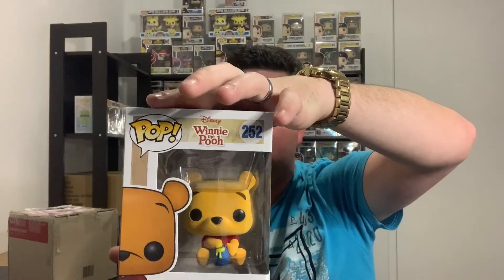Getting the bubble wrap off - doesn't feel like it's in a soft pop protector. That's the back, that's the front - ready, set, go, boom! Winnie the Pooh - and he's flopped! Another purchase to go with my Eeyore. Now that I have two out of the set, I'll probably go after the Piglet, Roo, Heffalump, and Woozle.